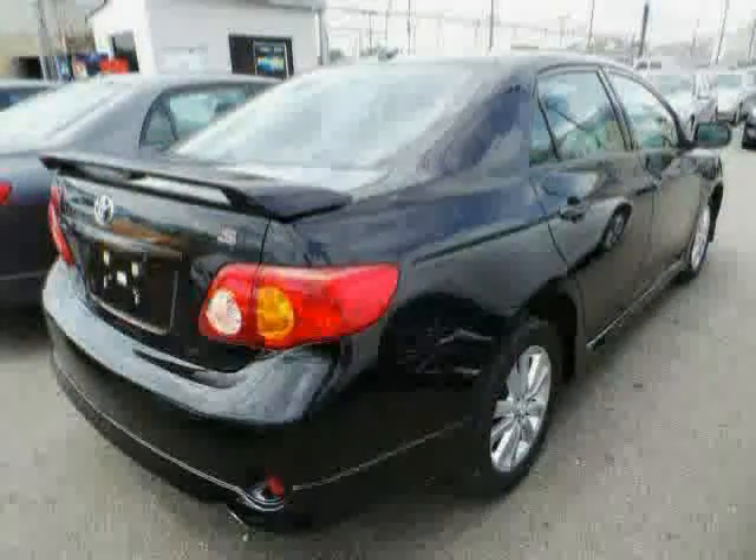Driven with care for 36,760 miles, makes this Corolla an easy choice for you.